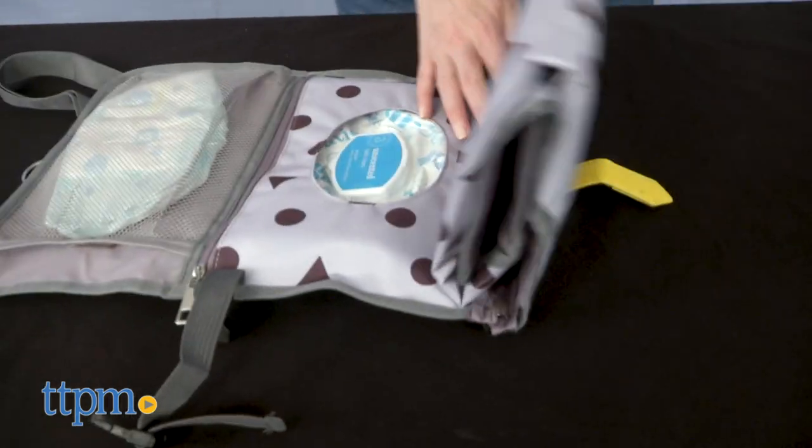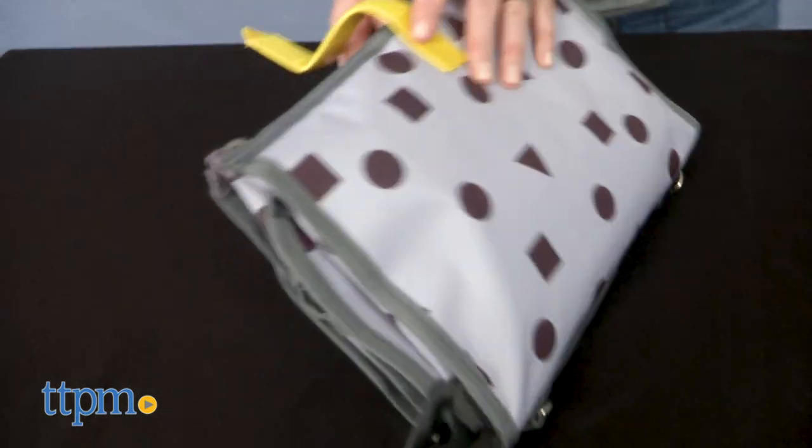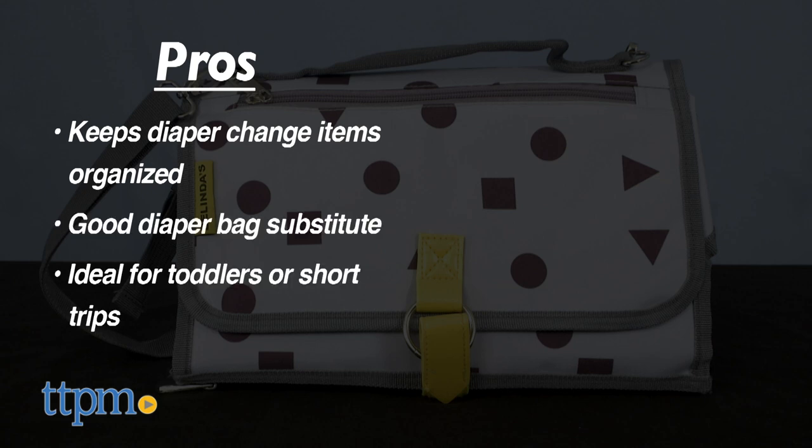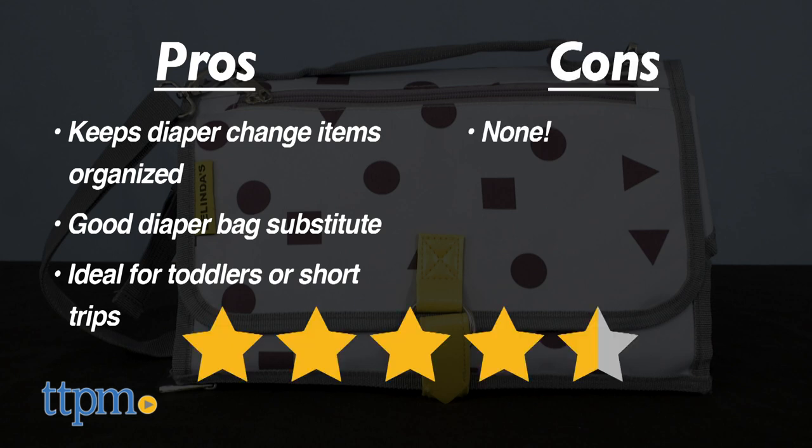What do you guys think? Would this be something you'd use? Tell me in the comments. The pros are that it keeps your diaper change items organized within your diaper bag, but I think it could also be a diaper bag substitute, perfect for toddlers who don't need a lot of extra stuff and for short trips out. I didn't find any cons for this, so I'm giving it four and a half stars.